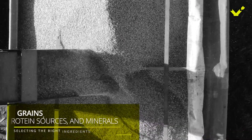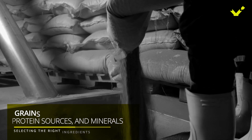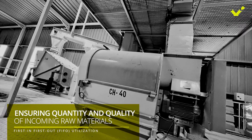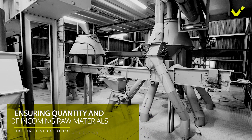The first step is selecting the right ingredients. Raw ingredients such as grain, protein sources, and minerals are sourced and delivered to the feed mill in bulk or bags. The raw materials pass through cleaners such as magnets and sieves to remove physical impurities such as wood, stone, metals, and other foreign objects.